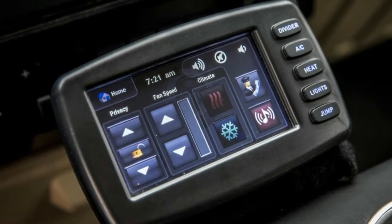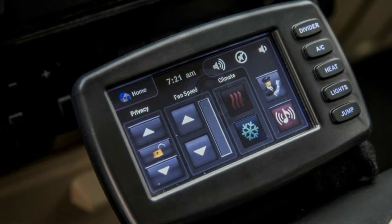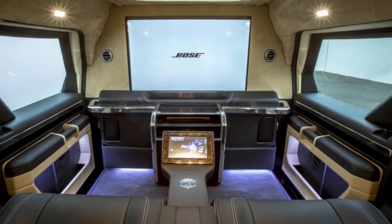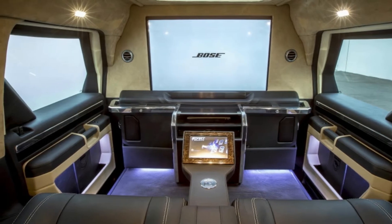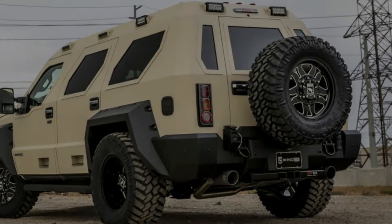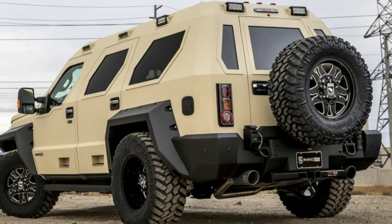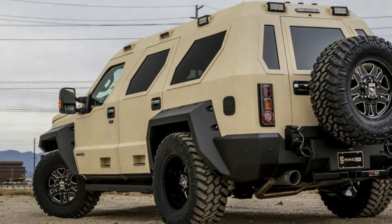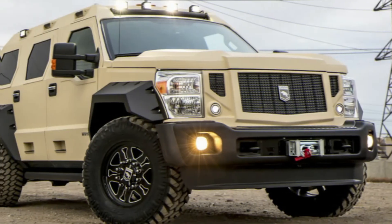Only three colors are available inside and out. Black, tan, and khaki green make up the exterior colors, while inside can be all black leather, or contrasting leather with black and your choice of red or tan. Pricing is not listed by USSV, but ordering a Rhino GX requires a 25% deposit for American customers and a 50% deposit for international buyers.